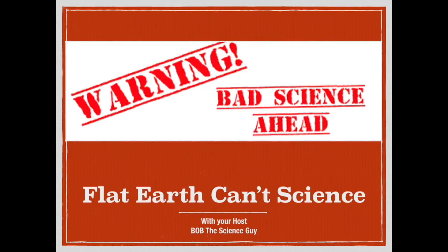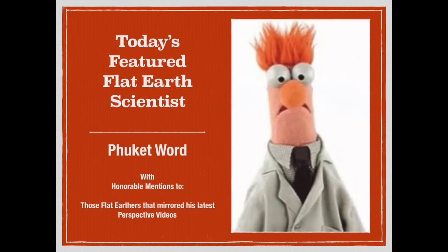This is Bob the Science Guy, and I wanted to do a follow-up on a video I recently released. It was a rather long video, almost 40 minutes, on Phuket Word and perspective. I've got the full link to both videos in the description, but I wanted to make sure everybody got to see the end of that video.